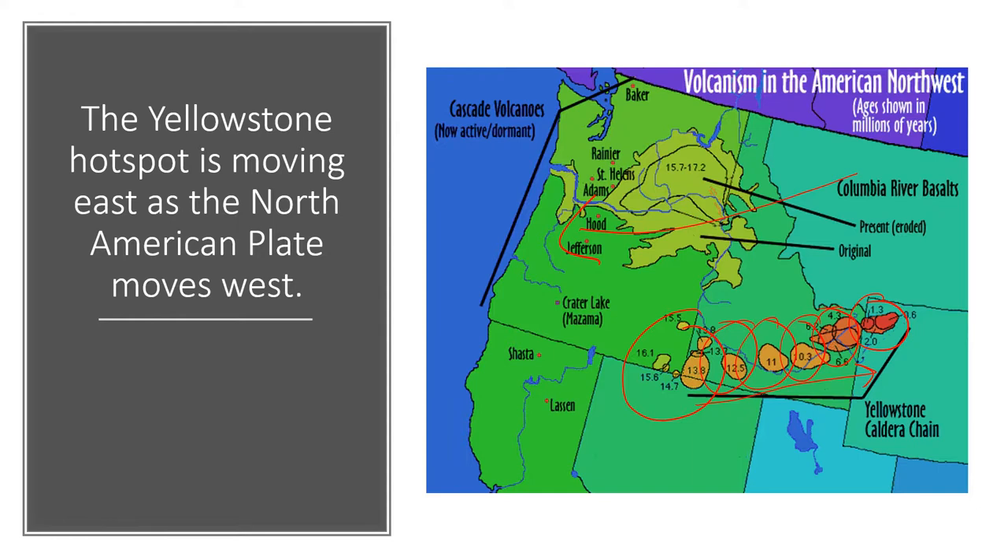These repeated eruptions stretching back tens of millions of years have obliterated a path through the Rocky Mountains, which is where the Snake River flows today through the plain in south central Idaho. It's an amazingly impressive sight — a plain created from past eruptions surrounded by mountains. We're going to drive through this Snake River Valley when we're out there in Idaho.